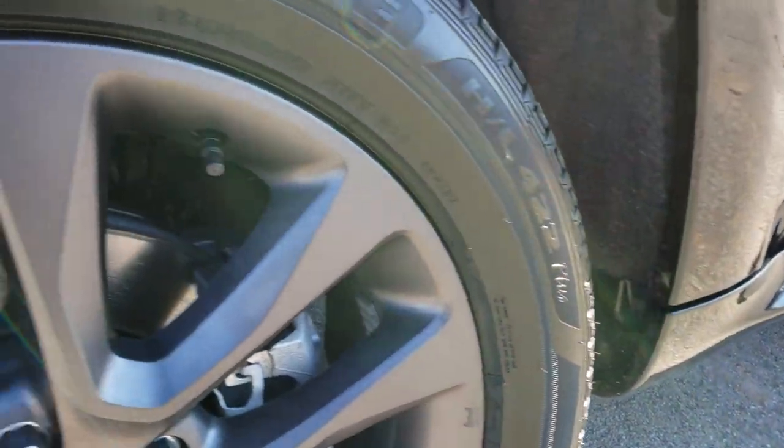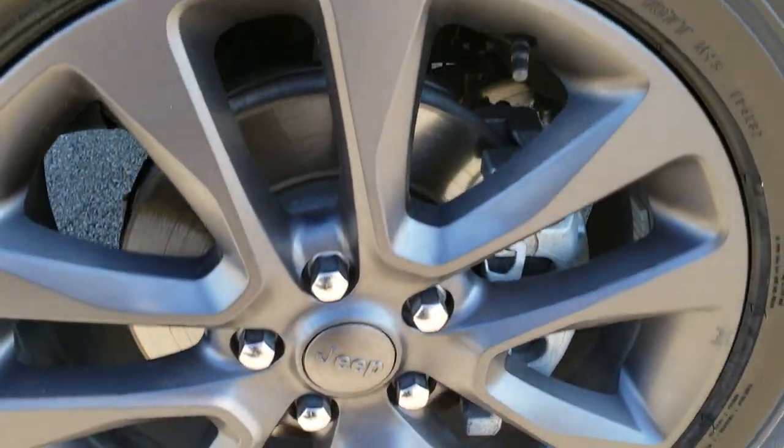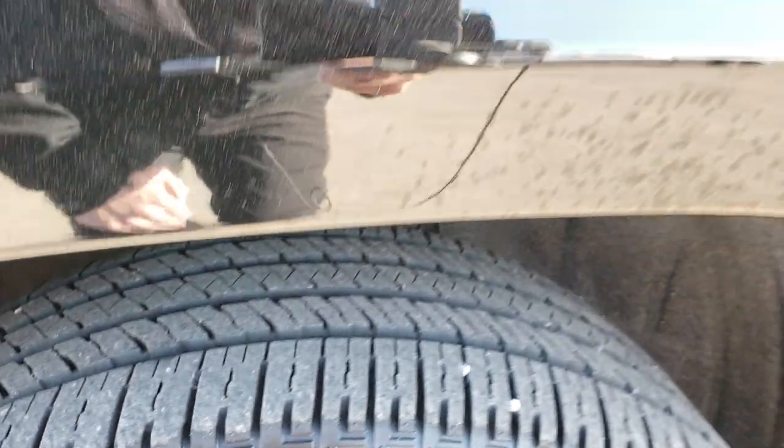You get the granite Jeep lettering, Grand Cherokee lettering on the side, and the painted alloy rims. Bridgestone Ecopia 265-50R20 tires with about 75% of the tread left.